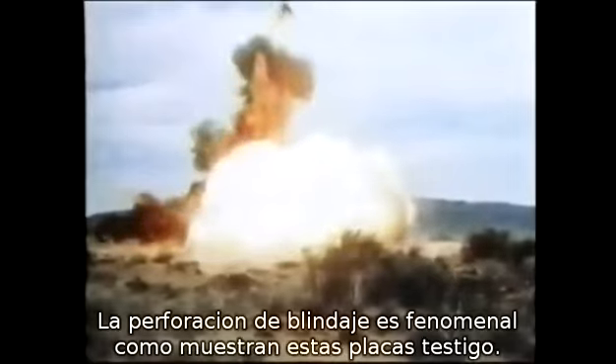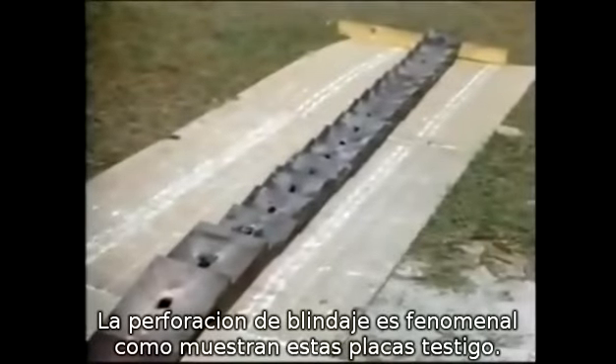Armour penetration is exceptional, as witnessed by these test slabs pierced by a shaped charge. Recorded by an ultra-fast camera, this side view shows the deadly penetrating efficiency of the shaped charge.